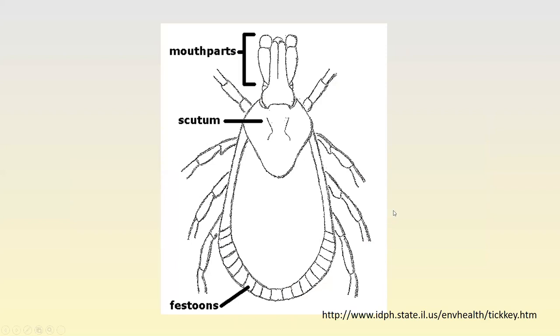A lot of these features you're not necessarily going to be able to see with the naked eye — you're going to need a hand lens or a microscope. Usually by the time ticks are really visible, they've had a blood meal and look quite different than they do without one. You need some magnification to see these details.